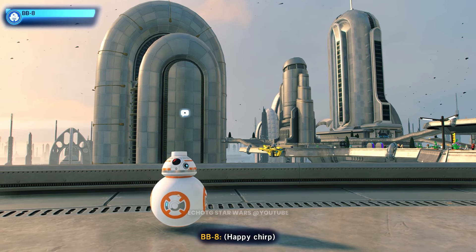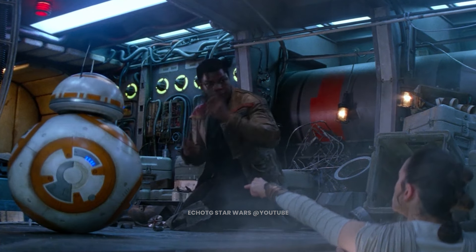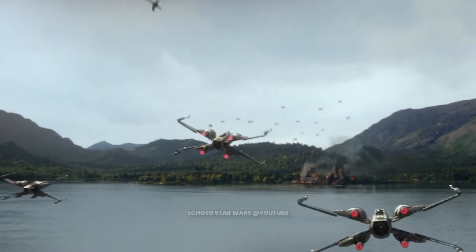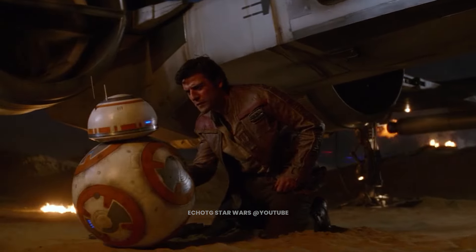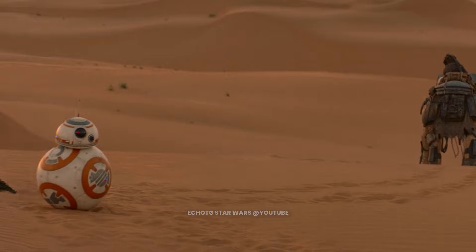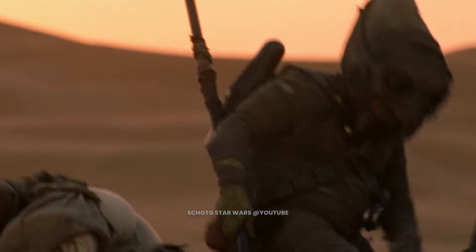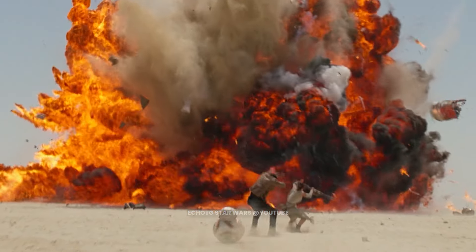This is BB-8. BB-8 was an inquisitive little BB unit who served in the resistance alongside his master and friend Poe Dameron. After being split from Poe on Jakku, BB-8 continued his companion's mission, which led him to the scavenger Rey. This chance meeting set in motion events that shaped the galaxy forever.